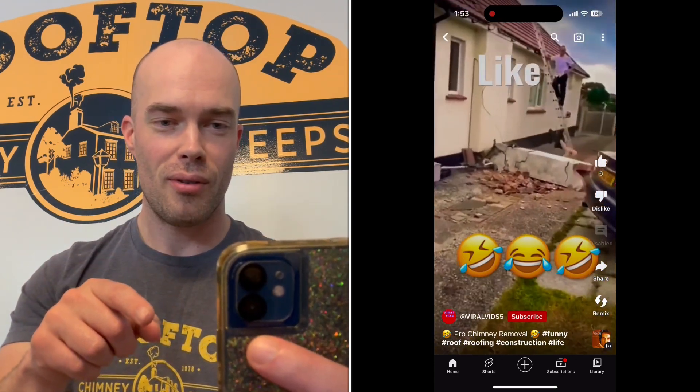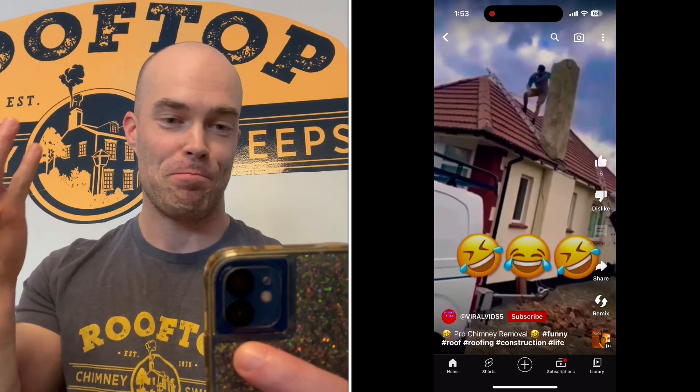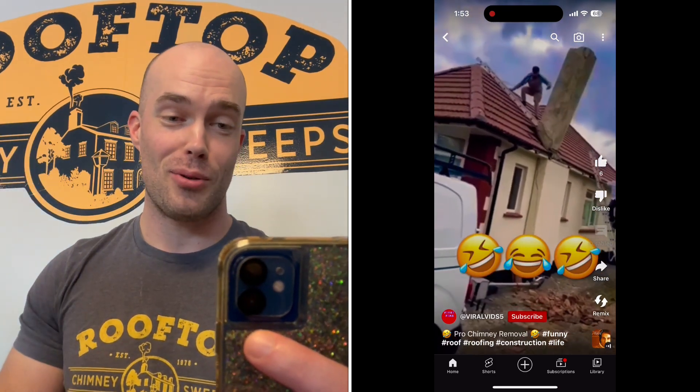The problem is his ladder was being held on the roof by the chimney. So once you throw the chimney off the roof, I don't know what you expected to hold your ladder on there. Yeah, this is great — really impressive.